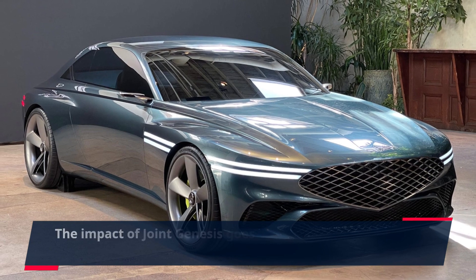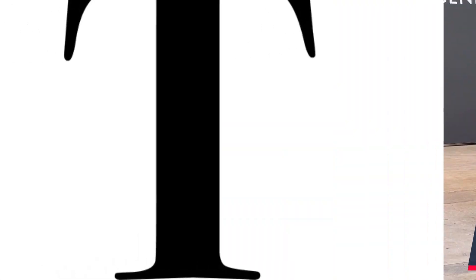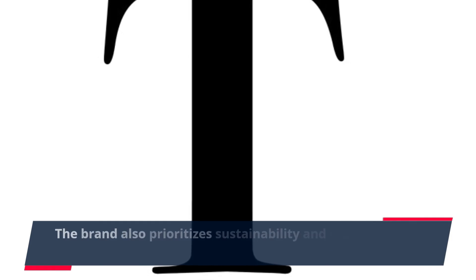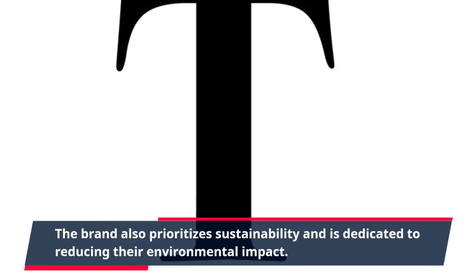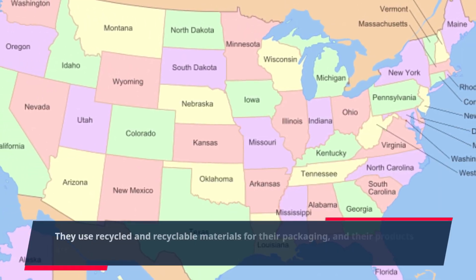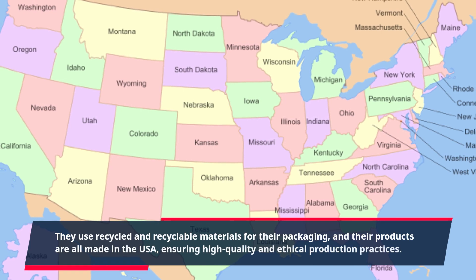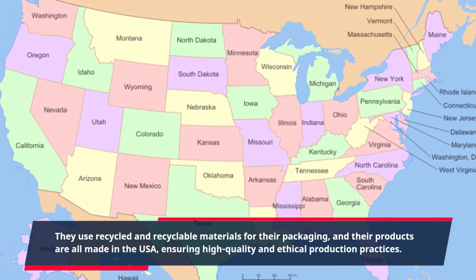The impact of Joint Genesis goes beyond just improving the lives of their customers. The brand also prioritizes sustainability and is dedicated to reducing their environmental impact. They use recycled and recyclable materials for their packaging, and their products are all made in the USA, ensuring high-quality and ethical production practices.